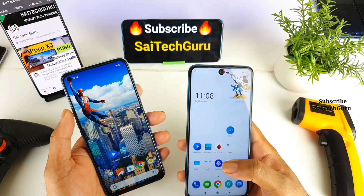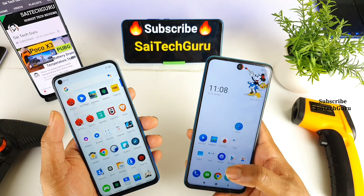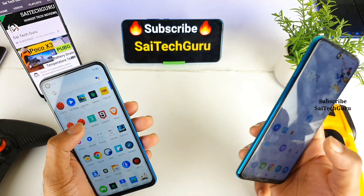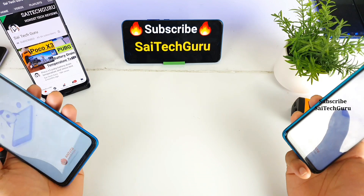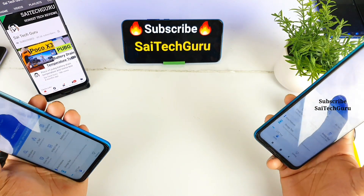So let's see friends, in this Antutu benchmark test which phone will be scoring better and which has a better advantage. Let me quickly open the Antutu benchmark test and start the test at the same time, and let's see which phone will finish the test faster.